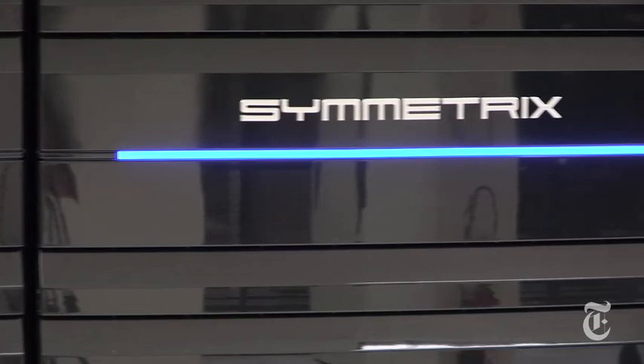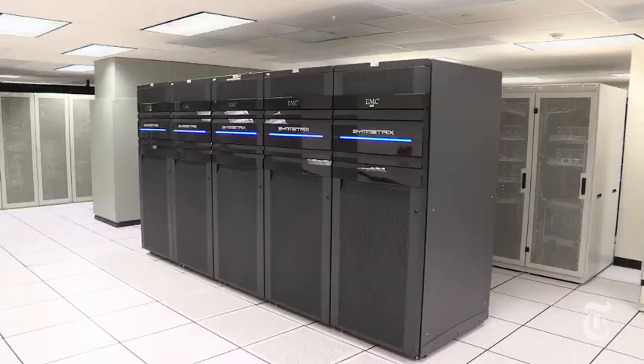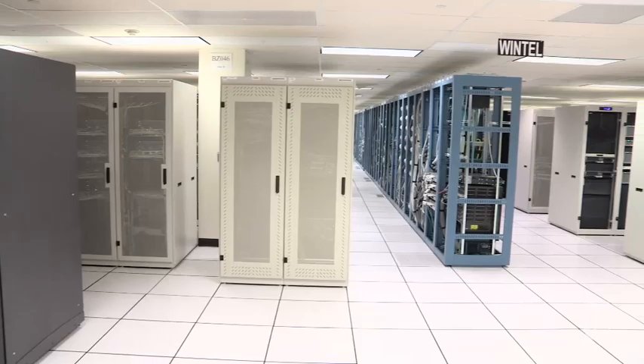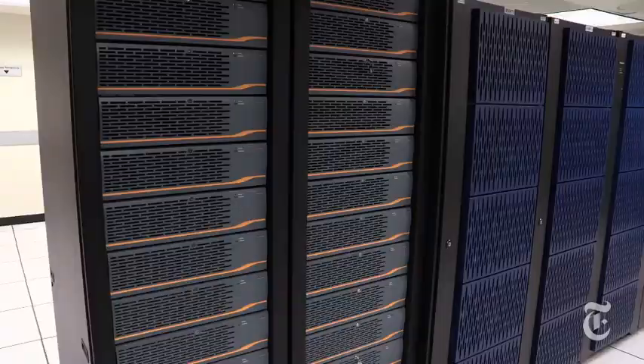Most people think of data as some sort of insubstantial thing that comes and goes and doesn't really exist in any specific place. But what we're learning in this place is that data equals hardware. It would take hundreds of thousands of individual hard drives to equal what we have in this room. And why is it that you can't just put all the data on a little flash drive or somewhere out there in a cloud that floats through the air?